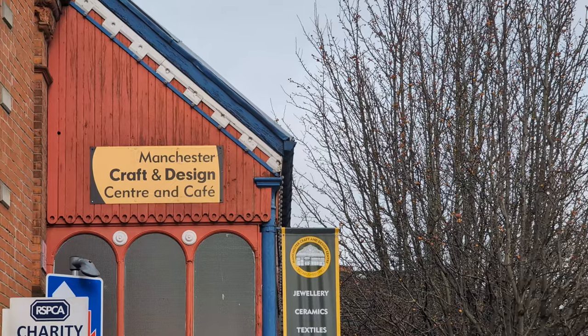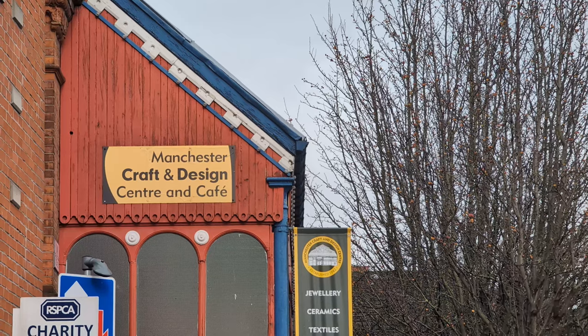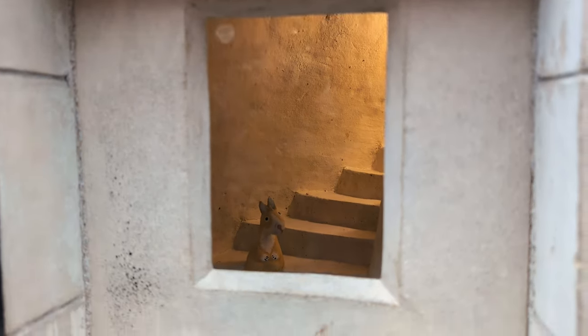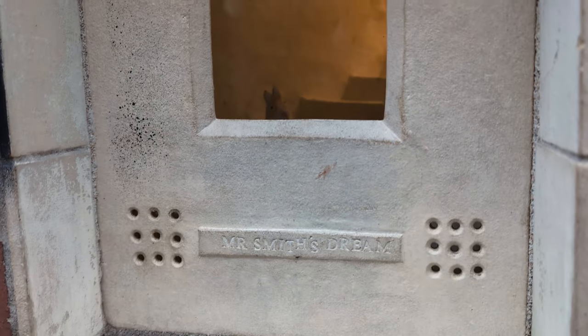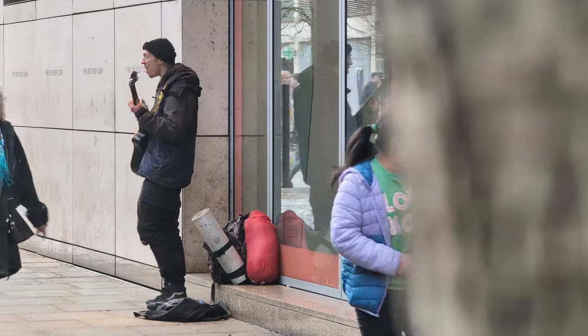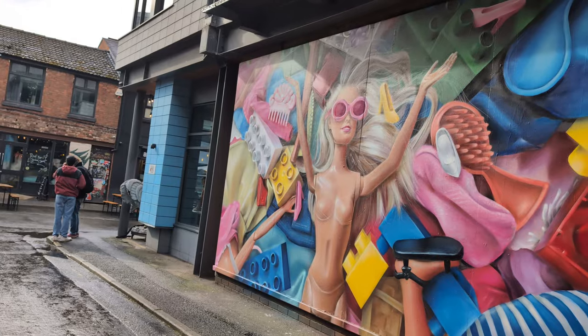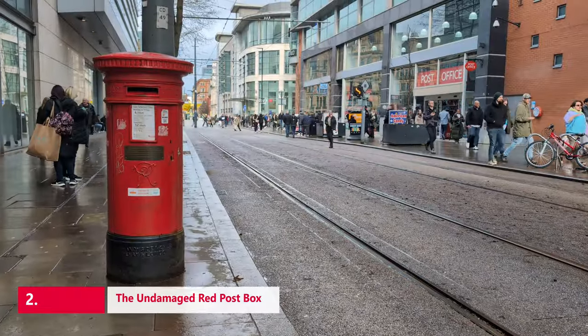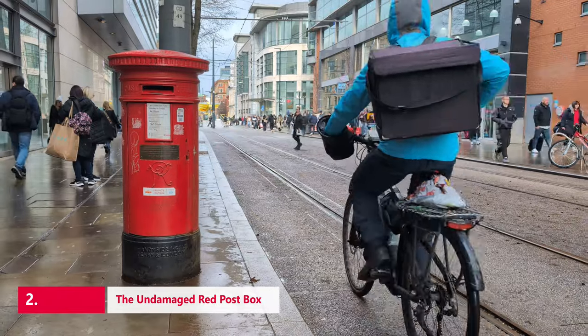It was designed by ceramicist Liz Skrine and commissioned by the Manchester City Council. Mr. Smith's Dream is a true hidden gem and brings a smile to everyone who happens to stumble across it.